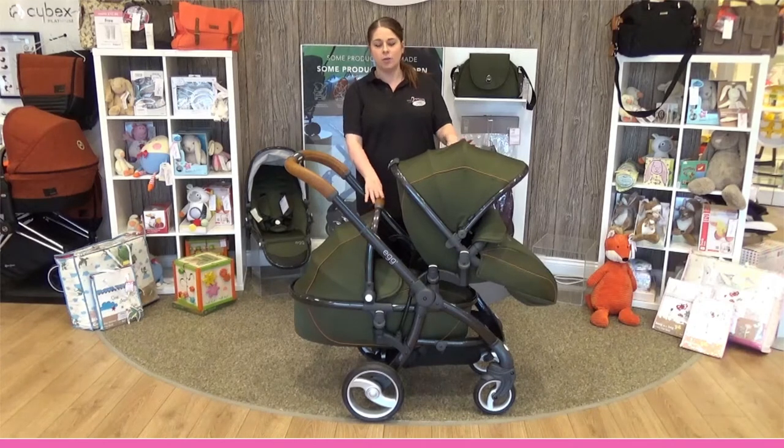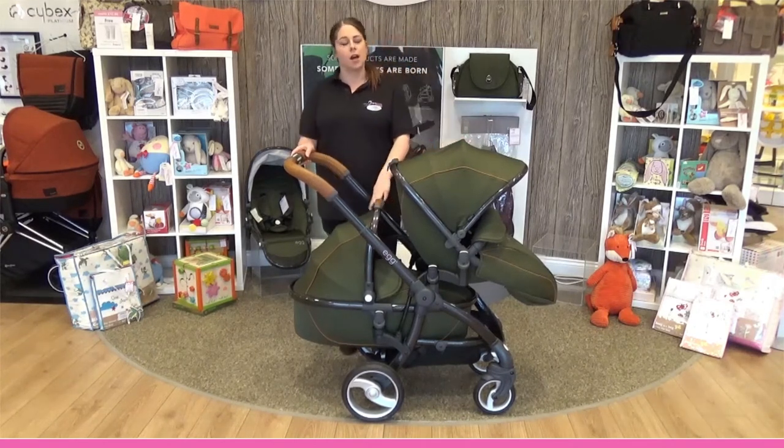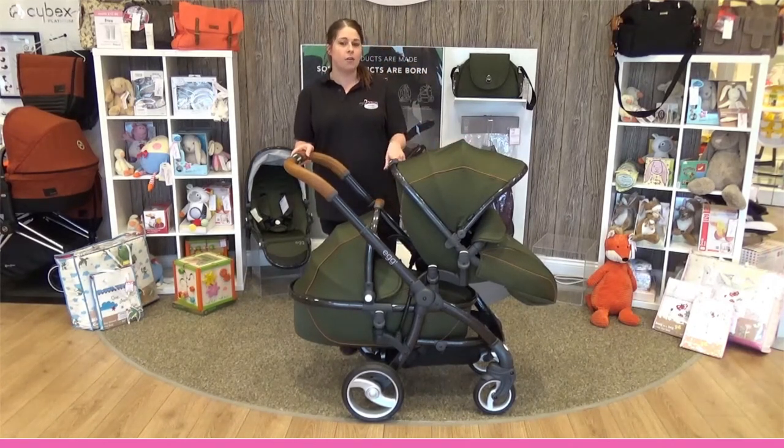As the tandem is now, it's brilliant if you've got a newborn child and an older child. There are other combinations if you have twins, let's say, or two children the same age. You can have two carry cots, two car seats, or you can have two seat units.